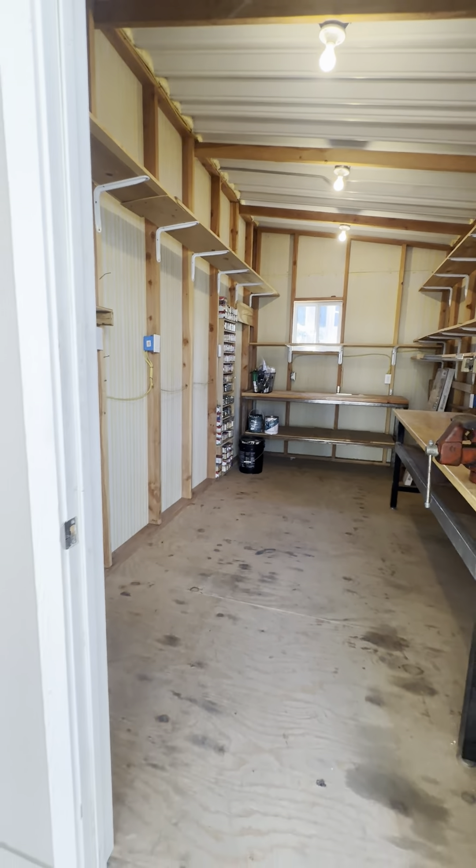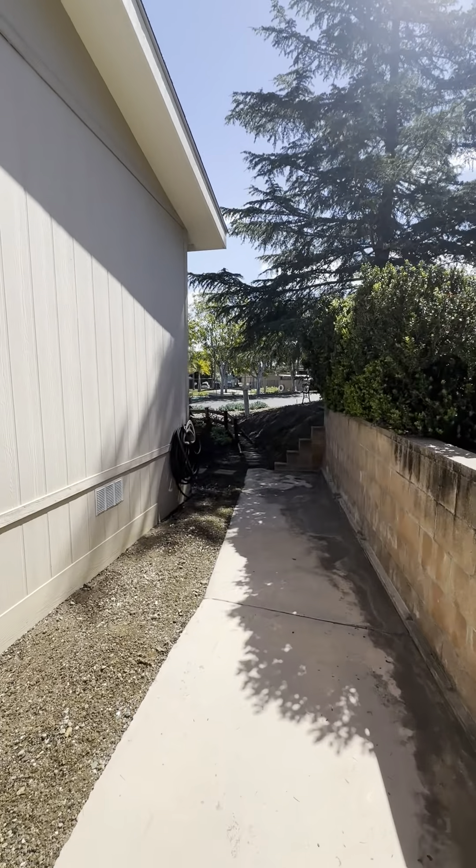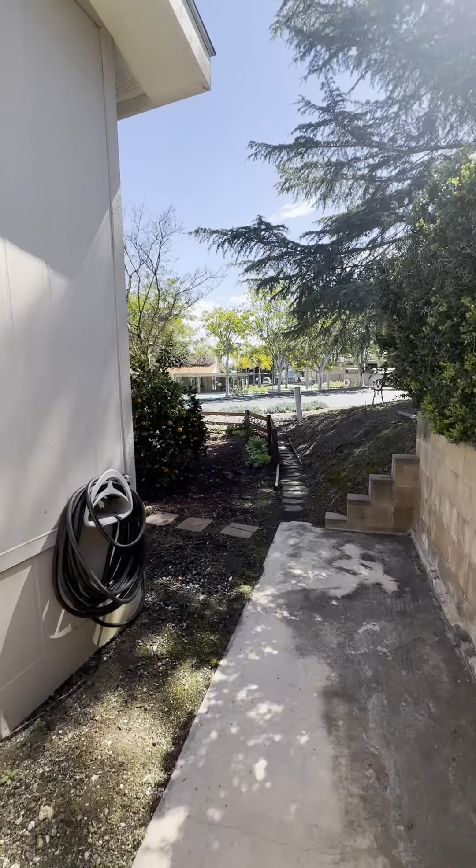Let's head around to the back. There's a nice side yard area. Just a beautiful home — nice, quiet area. Lovely. Here's another view looking out from the side yard.